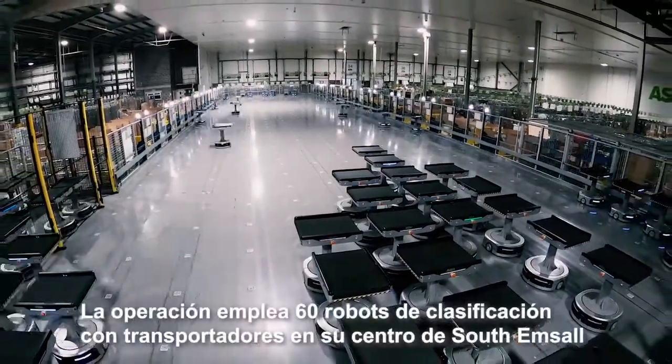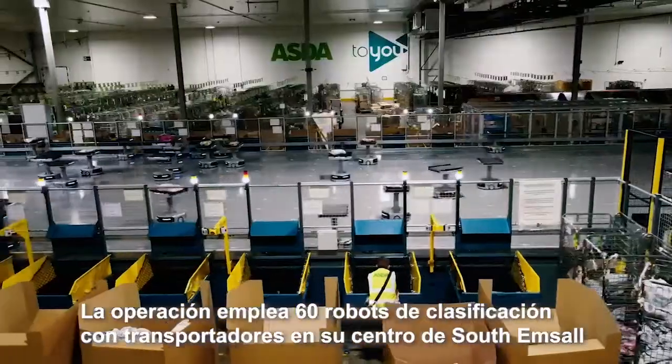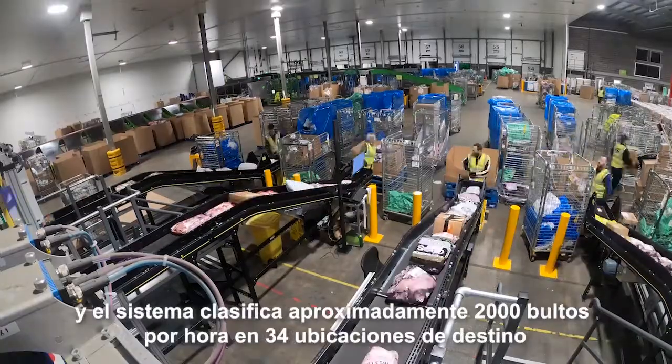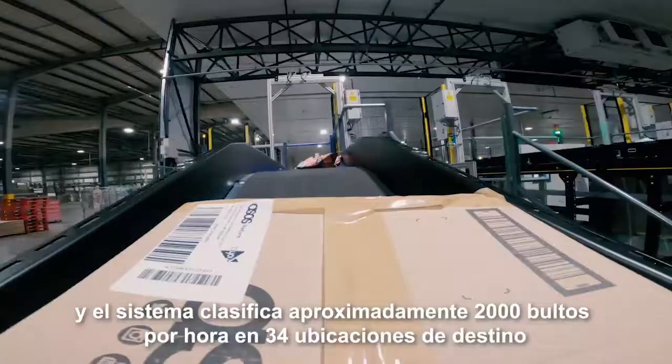The operation employs 60 conveyor-top sorting robots here at the South Emsall site. The induction system requires very little tact time from the operator, and the system sorts about 2,000 sorts per hour to 34 destination locations.